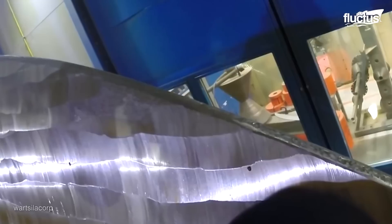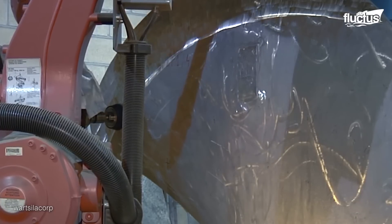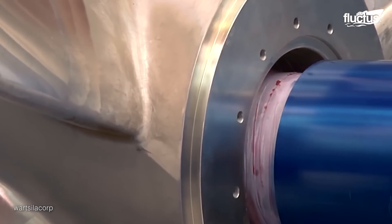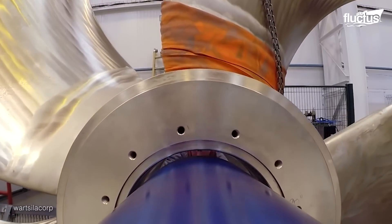Final surface adjustments are made with manual grinding and polishing methods. A blue fit test is done to check for an accurate fit between the propeller and the shaft cone, after which the product can be transferred to the assembly line.